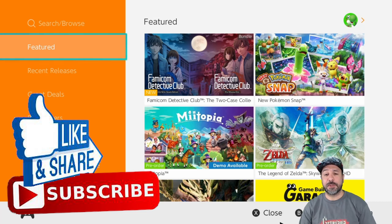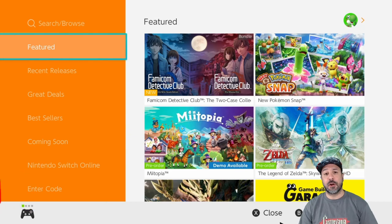Now lastly, just before we get started, because we do have over 15 games to look at for this week, don't forget that if you do like this content the best way to support the channel is to hit that like button and subscribe if you aren't already.